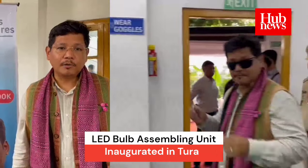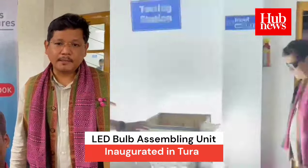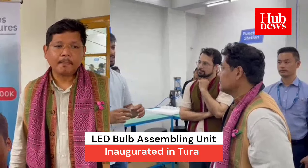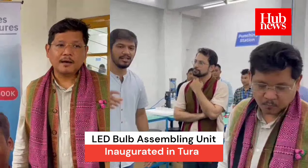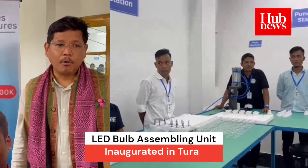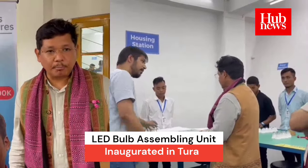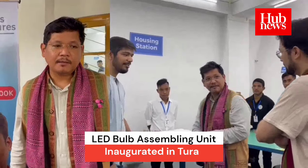The LED assembling unit that we have here will also be replicated in other parts of the state, and we hope that this made in Meghalaya — or assembled in Meghalaya — product will be used extensively in different departments, houses, and organizations. I encourage everyone to promote it, not only for the organization's work but more importantly for your personal consumption and savings.